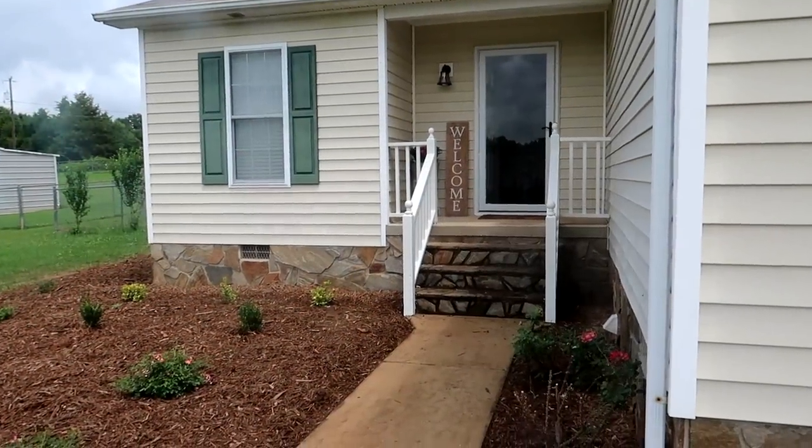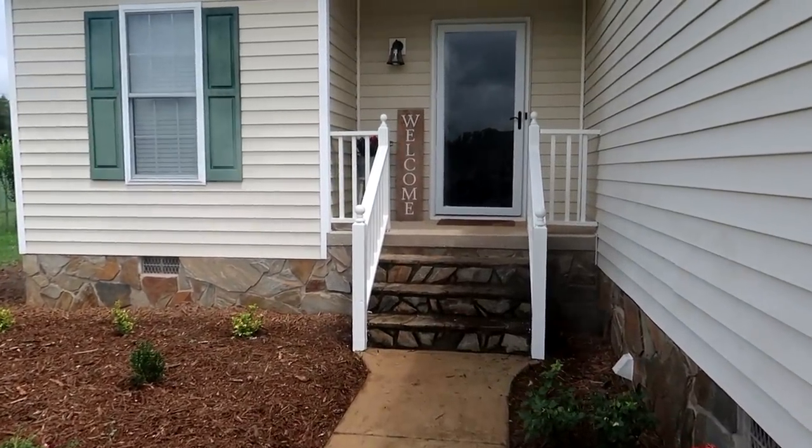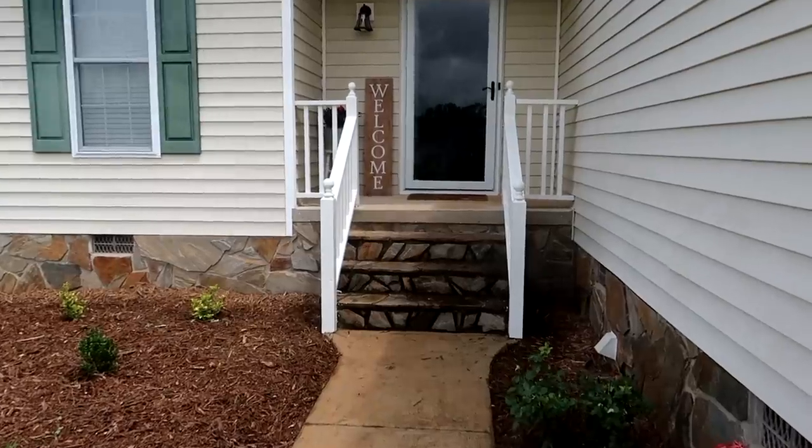Since my house is never this clean, and by the time this video goes up our house will already be sold, I wanted to just do a quick little house tour for you guys.